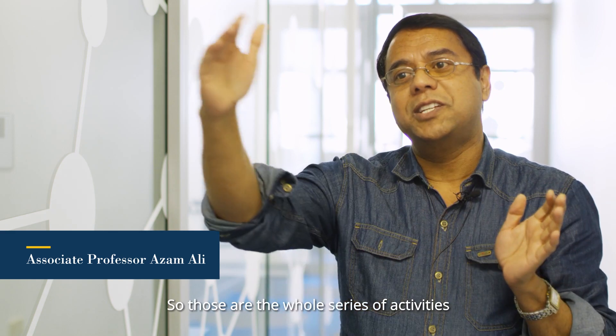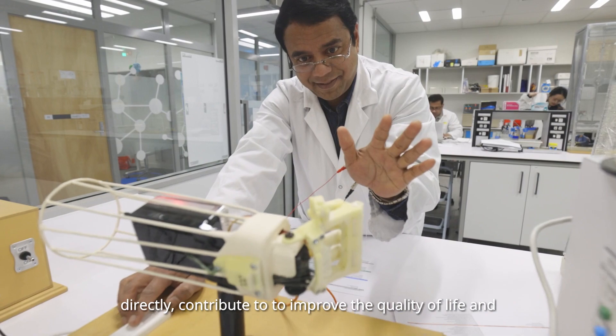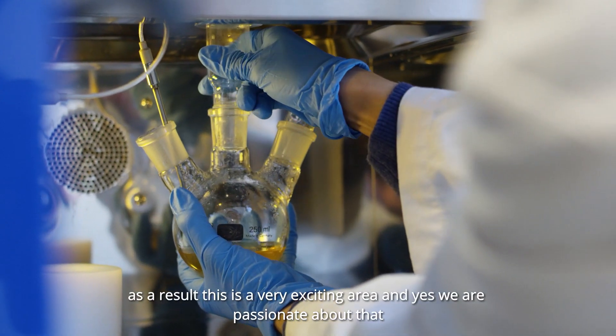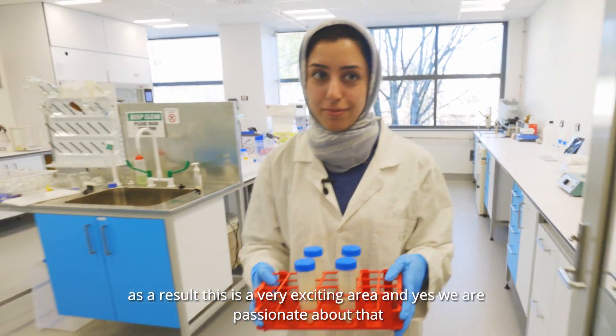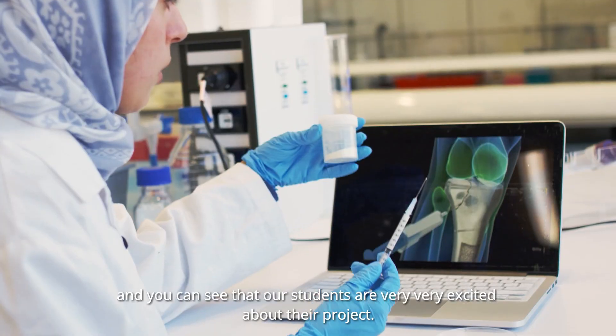These activities directly contribute to improving the quality of life, and as a result this is a very exciting area. We are passionate about that, and you can see that our students are very excited about their projects.